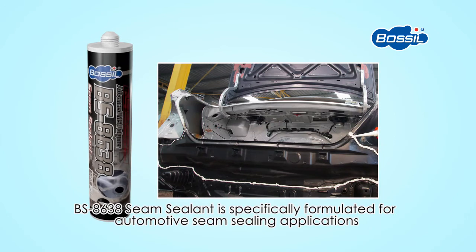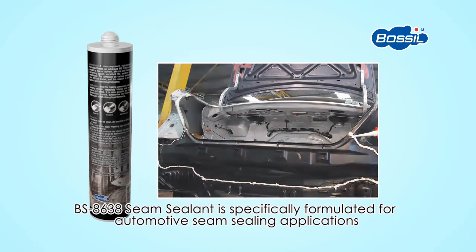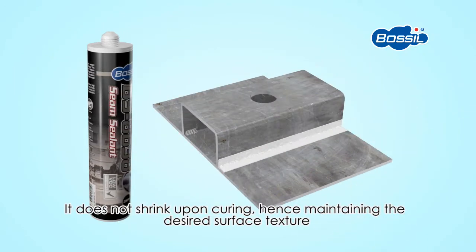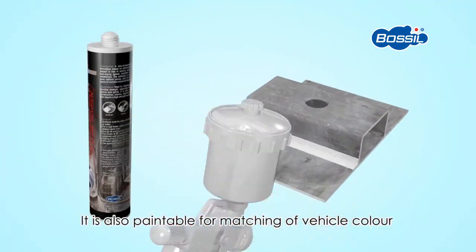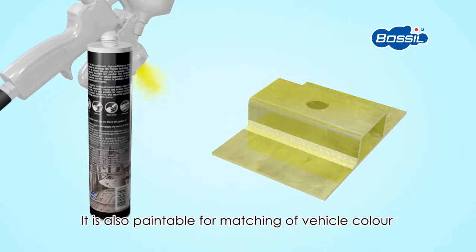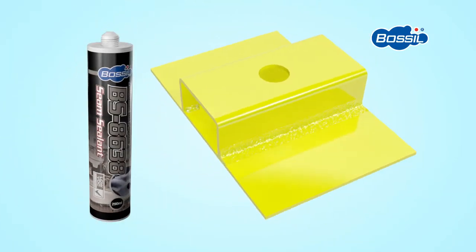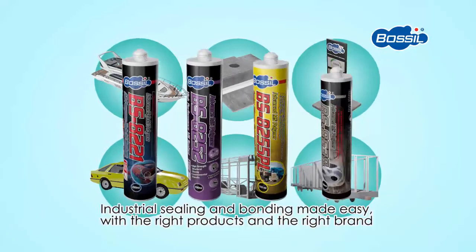BS 8638 Seam Sealant is specifically formulated for automotive seam sealing applications. It does not shrink upon curing, hence maintaining the desired surface texture. It is also paintable for matching of vehicle colour. Industrial sealing and bonding made easy with the right products and the right brand — Bossil.